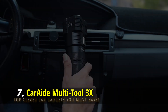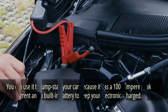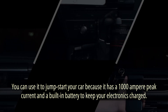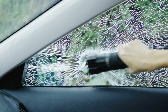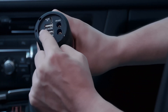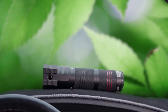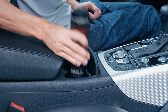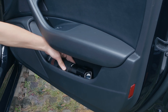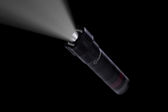Car Aid Multi-Tool 3X. Every automotive owner should have this 18-in-1 multi-tool. You can use it to jump-start your car thanks to a 1000-ampere peak current and a built-in battery to keep your electronics charged. It can cut a safety belt and smash a window in an emergency. A loud alarm deters attackers or thieves, and it includes a powerful flashlight and an SOS light. Thanks to its compact form and built-in industrial magnet, it can be stored in a cup holder, glove box, or on the car door.